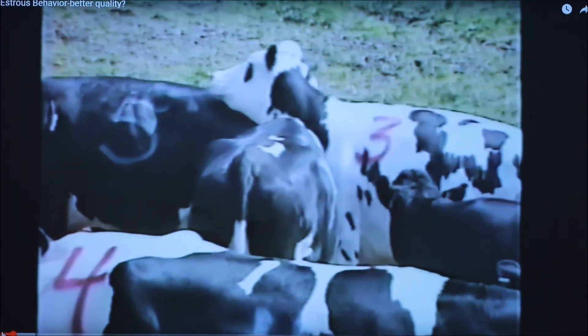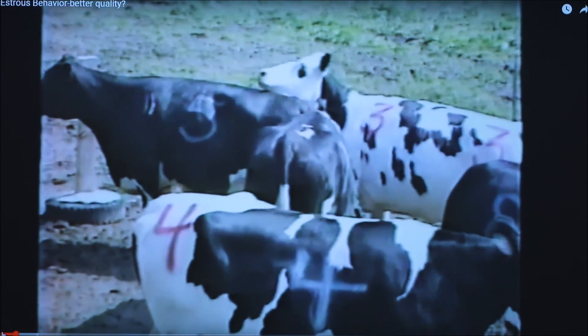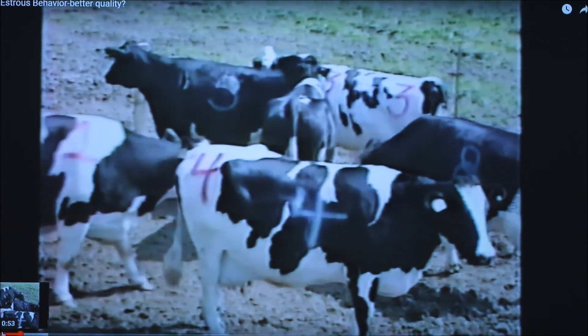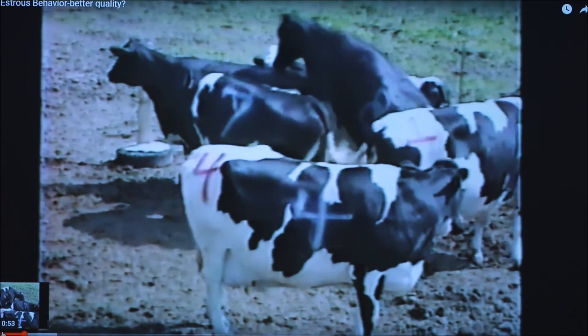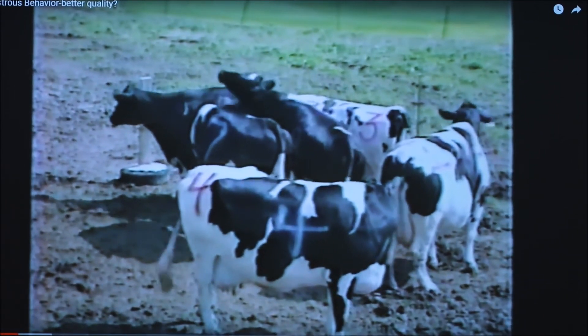Estrus detection failure leads to low conception rates or missed breeding opportunities of heifers and cows. For cows, low conception rates and missed breedings lead to extended calving intervals. It's been estimated that if cows are not bred back by day 85 postpartum, the dairy farmer loses between two and three dollars per day per cow thereafter.